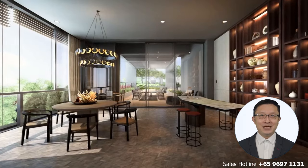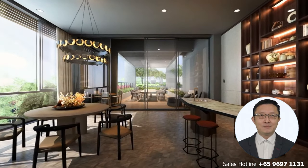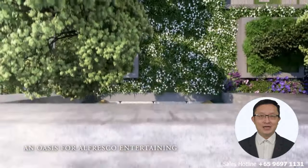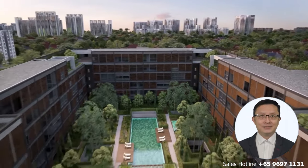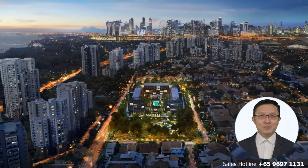All four-bedroom and penthouse units will also have their exclusive private car park space. We have three and four-bedders ranging from 2,000 square feet to more than 3,000 square feet, and luxurious penthouses around 5,600 square feet. Please drop me a message for details on availability and prices.